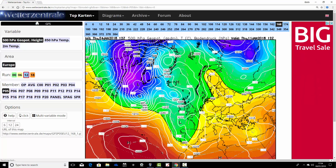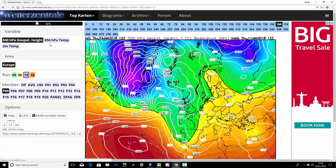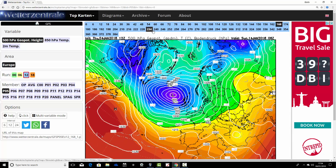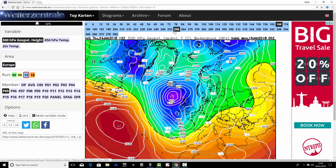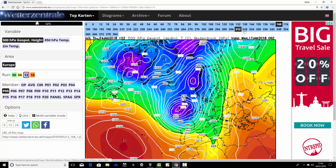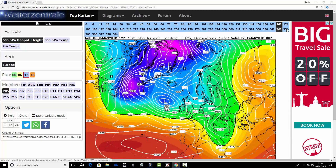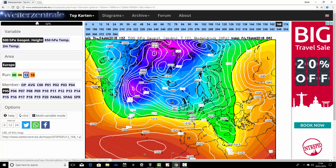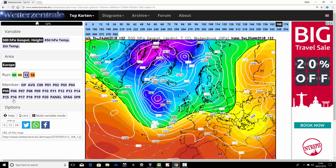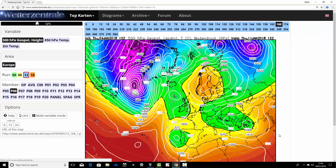Ensemble member number five has low pressure over us and high pressure weakened over Scandinavia in a week's time. We run through and it turns unsettled running up to the middle part of January, quite stormy potentially. And as that low pressure pushes through, we're on the cold side of the jet stream still, so possibly turning a little bit colder with ensemble member number five.